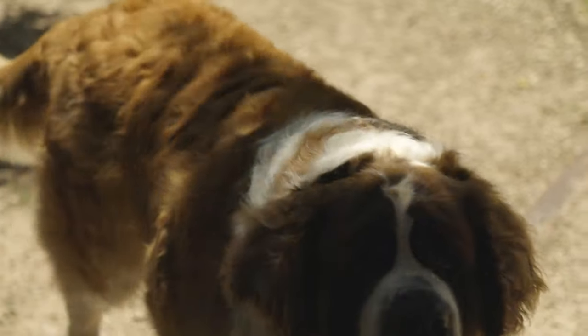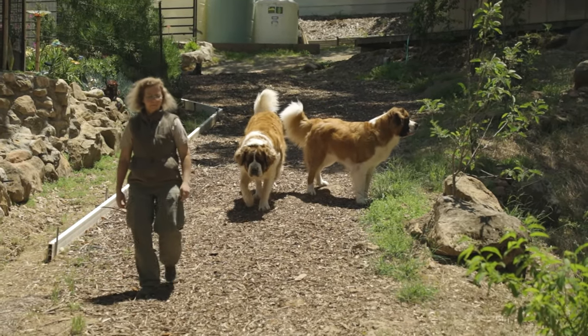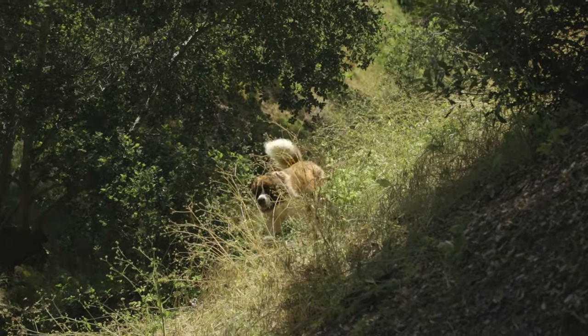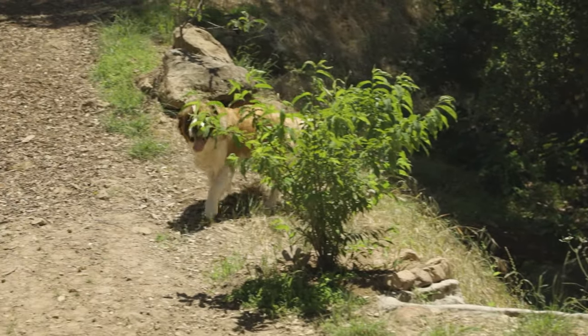The St. Bernard is a breed of very large working dog from the mountain ranges bordering Italy and Switzerland. They were originally bred for rescue work by the Hospice of the Great St. Bernard Pass. The St. Bernard does not rank very high in AKC registrations, but this gentle giant of the Swiss Alps is nonetheless among the world's most famous and beloved dog breeds.